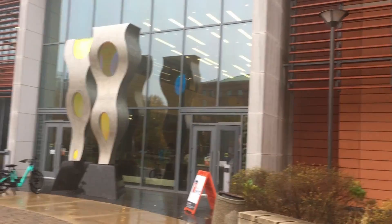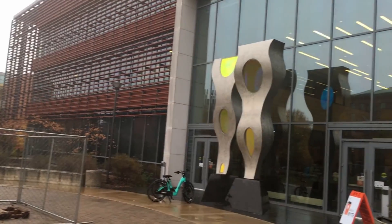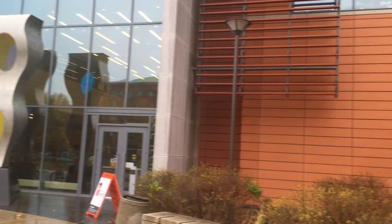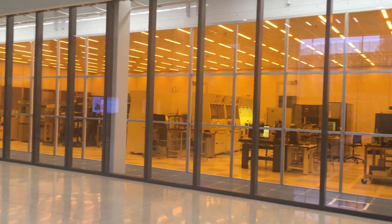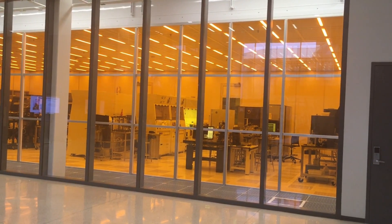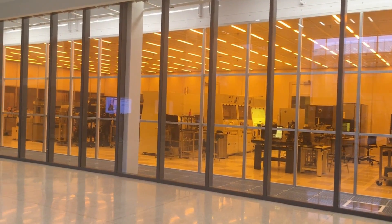Next to the Beckman Institute is the electrical and computer engineering building, which I think is one of the more interesting buildings on campus. When you walk in, one thing that catches your eye is this big clean room where students work on projects like making computer chips, and they wear suits to make sure their projects are clean and materials don't get destroyed.